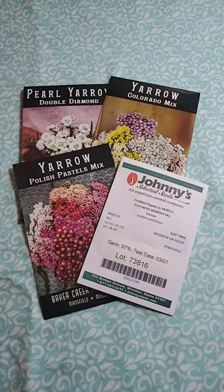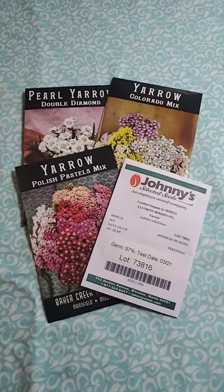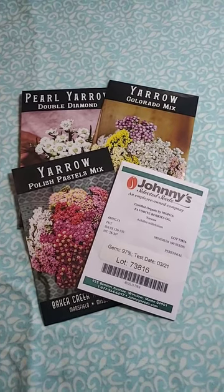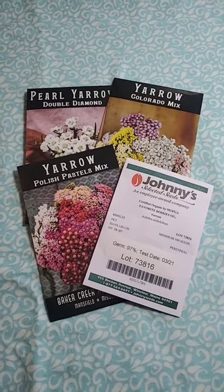It has a beautiful, soft look around the tree, and so today's seed is yarrow. I'll be starting this on January 21, 2023, along with my lisianthus.